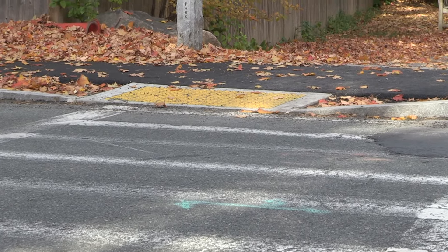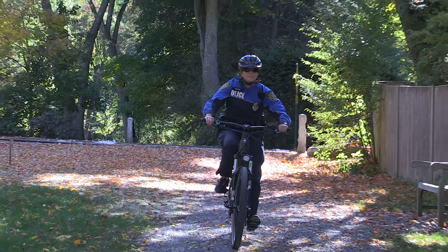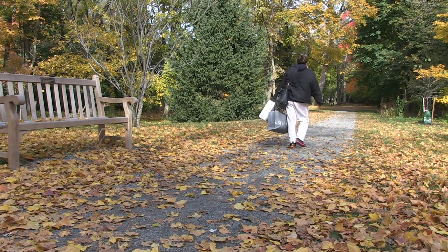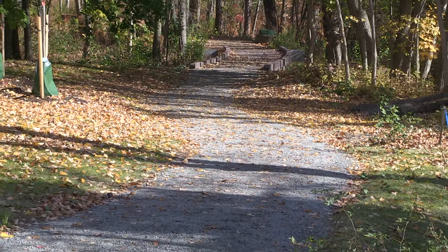Notable improvements now make the park safe and accessible for everyone. Granite bollards with a logo designed by a town resident mark the path. Wellesley police officers have stepped up bike patrols in the area. The pathway itself is wider and universally accessible, with a less than 5% grade and curb cuts at all road crossings. The surface is dense, graded, crushed stone.